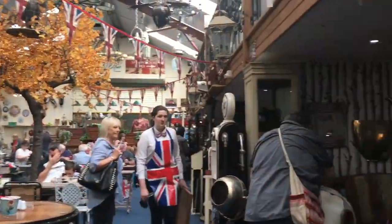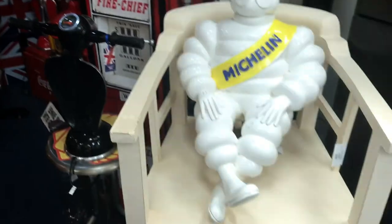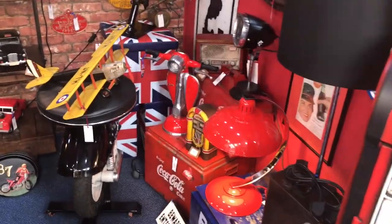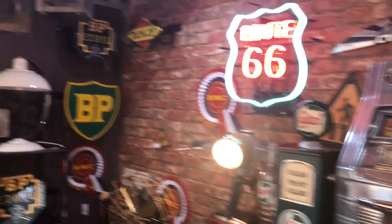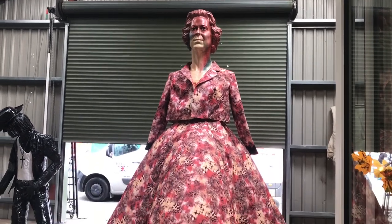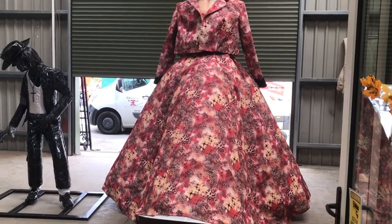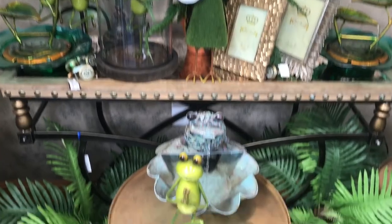We're now walking through where lots of people have decided to have their lunch - the food did look really good, there were paninis and all kinds of things, and of course you could have a cup of coffee or tea. There was another nook that was kind of American themed with lots of things about Route 66 and the Michelin man. Here I believe I'm looking at a sculpture of the Queen - please let me know if you think it's anyone different, but to me it looked like the Queen.